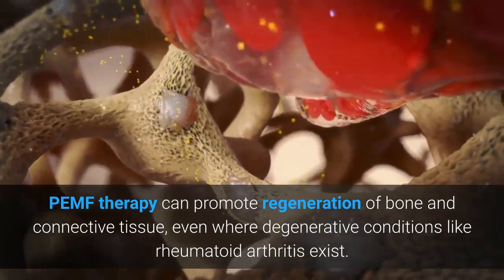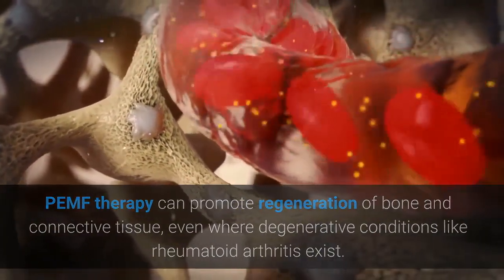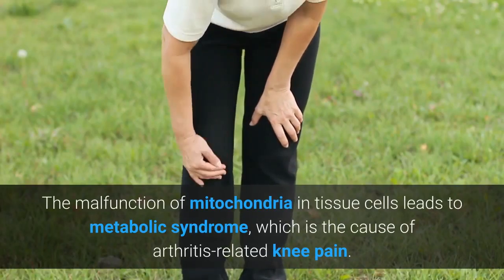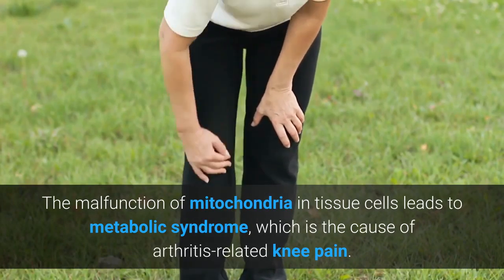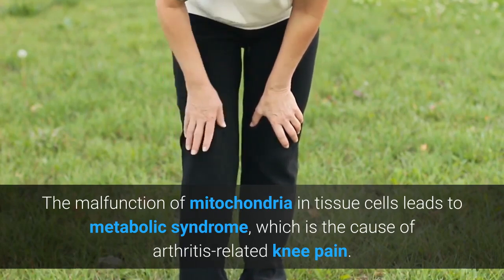PEMF therapy can promote regeneration of bone and connective tissue, even while degenerative conditions like rheumatoid arthritis exist. The malfunction of mitochondria in tissue cells leads to metabolic syndrome, which is the cause of arthritis-related knee pain.